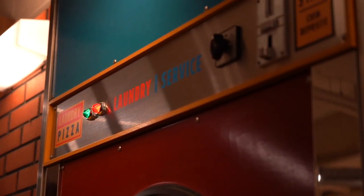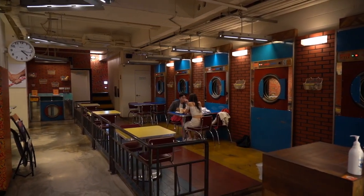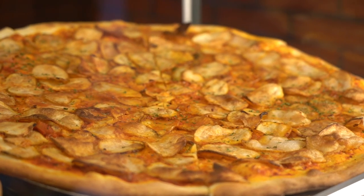BTS took their picture for the 'Love Yourself: Her' edition right here. Ever since then, this has become a huge spot for other K-pop artists including EXID, A Pink, and Henry, who've done photo shoots or music videos here. It's well known on the Hallyu tour and people come from all over the world to visit. Even if you're not a K-pop fan, the pizza smells incredible.